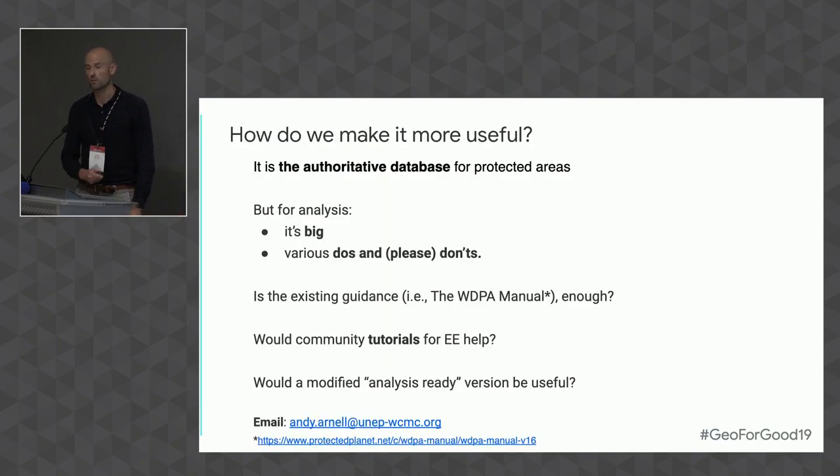What I'd really like to do is ask you some questions. We have this authoritative global dataset for protected areas. But for analysis, it's big, it's complex, and there are a lot of dos and don'ts. We have the WDPA manual, but is it enough? With community tutorials for Earth Engine, would that help? And what kind of use cases would we have? Lastly, would a modified analysis-ready version be useful? I'm not promising this, but it's something we're thinking about.